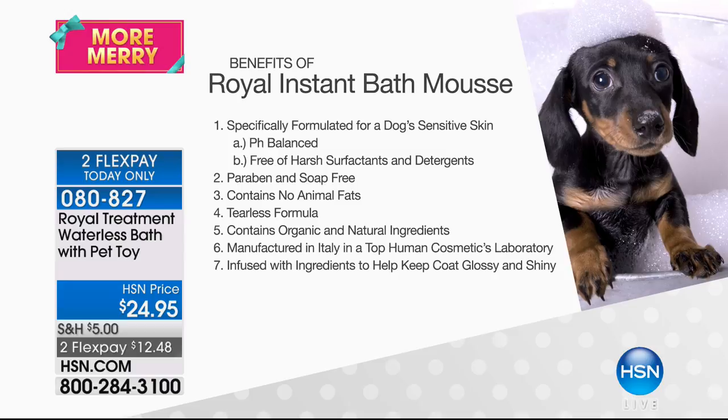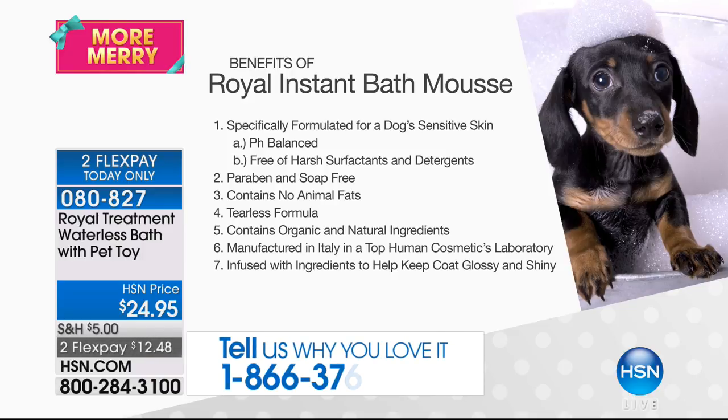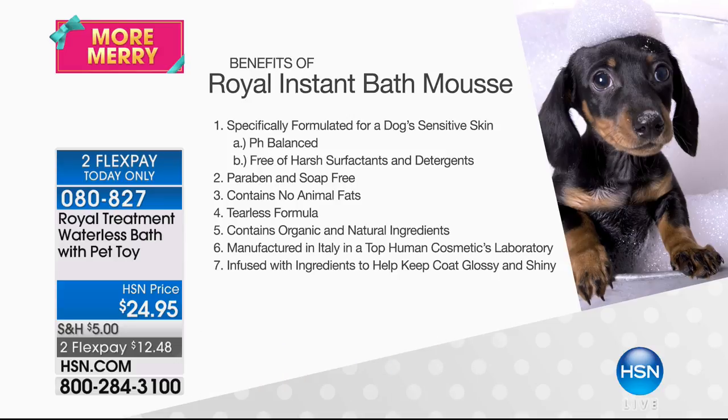It's pH balanced — you do not want to use any product you use on yourself on your pet's skin because we have acidic skin while dogs have alkaline skin. It can cause a burning sensation and all sorts of complications. Additionally, there are no harsh surfactants and detergents. The foaming agents I do use come from natural plant oils. It's also paraben and soap-free — some soaps are actually made with animal fats. And it's tearless, containing wonderful organic ingredients to moisturize and soothe the skin — honey, oatmeal, and chamomile. It's made in Italy.